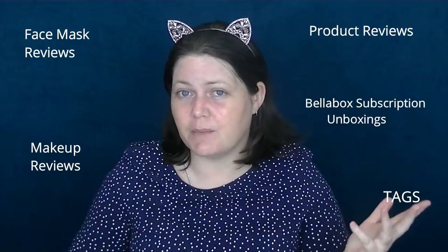All my socials are down below — check the see more for all the ingredients, directions, and everything about this mask, plus all the places you should be able to get it. Thanks guys — if you've watched to the end I'm absolutely wrapped. I hope you enjoyed it and got something out of it, even if it's just seeing what the mask looks like when it's on. I have tons of face mask reviews, product reviews, makeup reviews, tags, Bella Box subscription and beauty box reviews, so feel free to check those out.